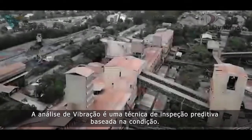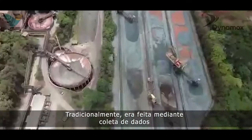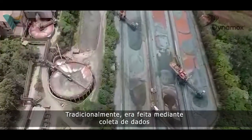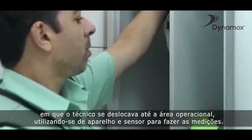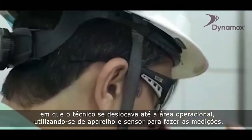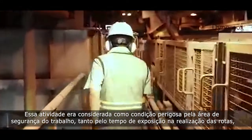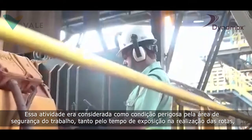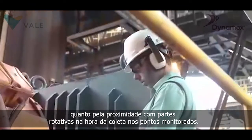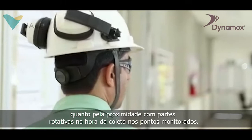Vibration analysis is a condition-based predictive inspection technique. Traditionally, it was done by gathering data with a vibration collector, where the technician would be located in the operational area, using the device and sensor to take measurements. This activity was considered a serious health and safety hazard, both in terms of the time of exposure while carrying out the checks, and for the proximity of the technician to rotating components during collection.